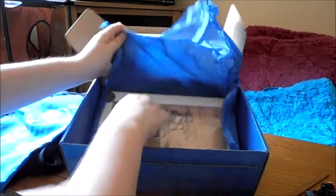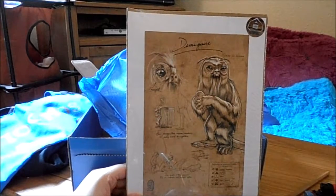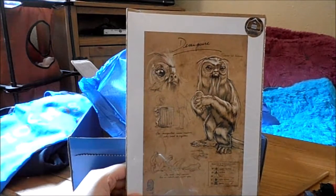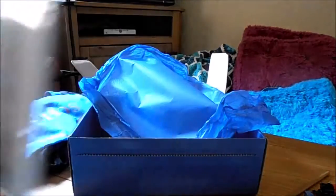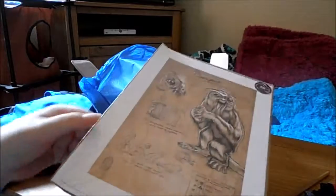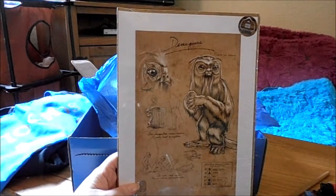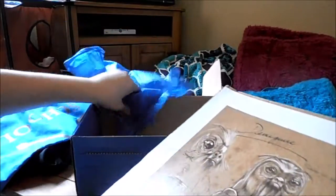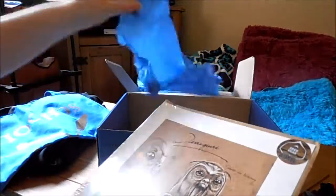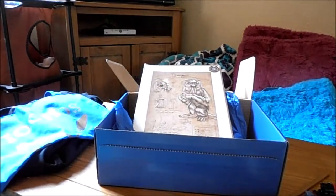And then there's a print in here — it's the Demiguise. He's one of my favorites, him and the Niffler. But also Pickett the Bowtruckle. This is awesome — it's a Geek Gear exclusive. It is kind of bent due to the shrink wrapping, but I'm totally going to frame that and hang it on my wall. That's everything in there and I love everything — I don't know if I have a favorite.